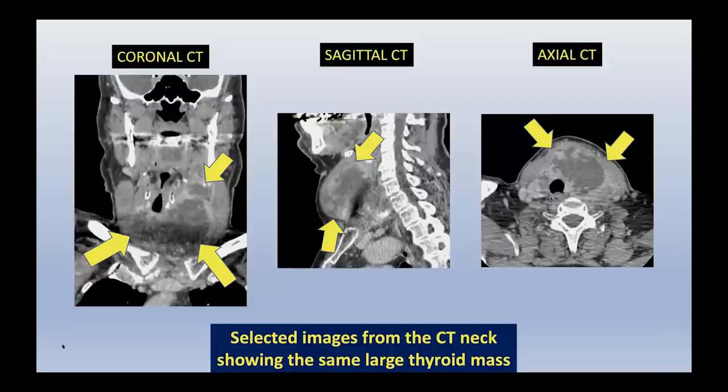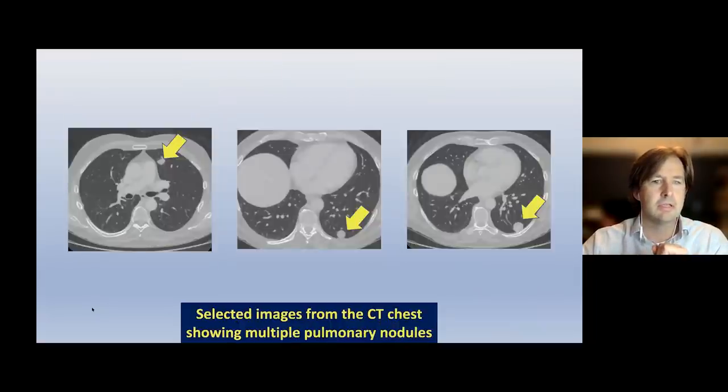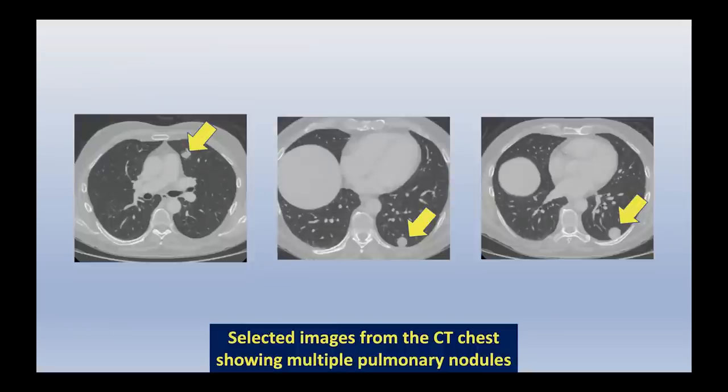The CT of the neck, chest, abdomen, and pelvis: the CT neck shows a large mass in the central neck extending quite high, likely explaining the difficulty swallowing. CT chest images in lung windows show multiple pulmonary nodules in both lungs, which are suspicious for pulmonary metastasis. No abnormalities suggesting metastatic disease were seen on the abdomen and pelvis imaging. Neil will now present the pathology findings.